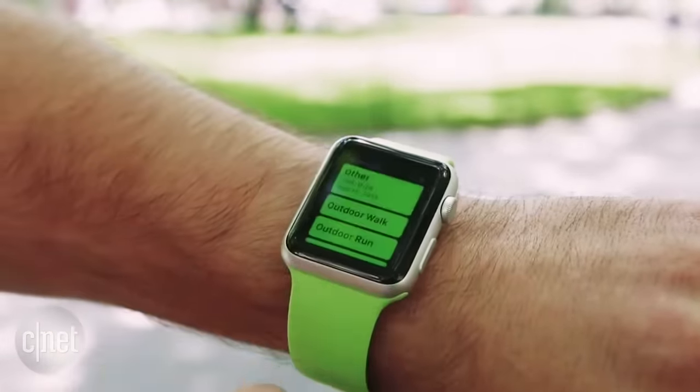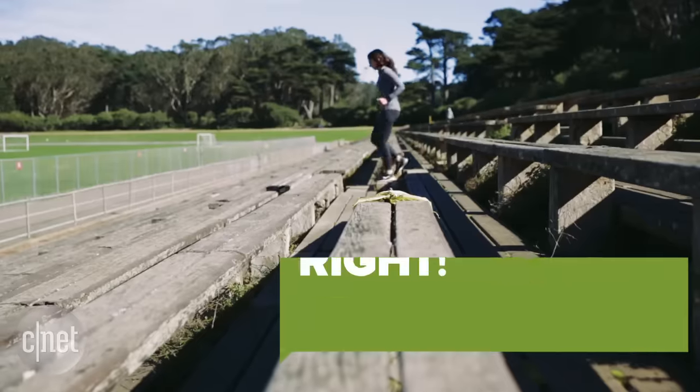If you have an Apple Watch, check out Dan Graziano's how-to on calibrating it. And now you're doing it right.